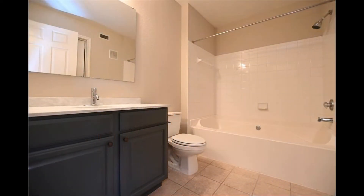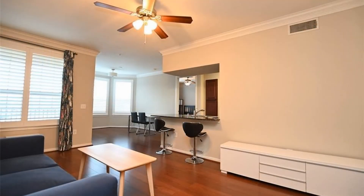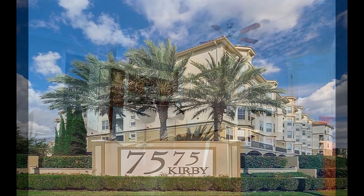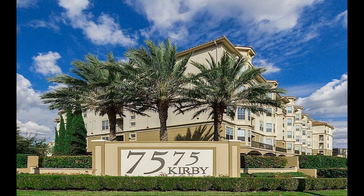If you are interested in this Houston, Texas rental property or want to know what other rentals are available in the area, contact us today. We are ready to help you find your next home. Rent from us and experience living in a professionally managed home. Give us a call now.